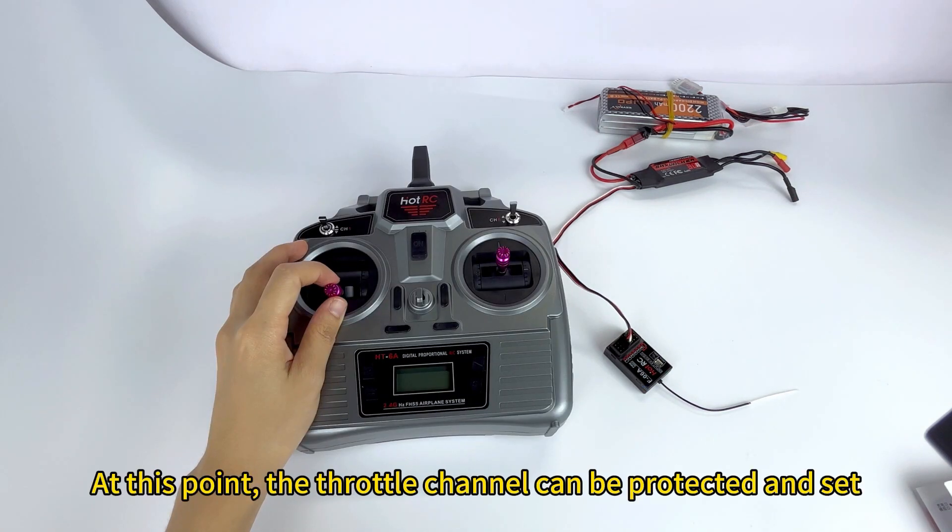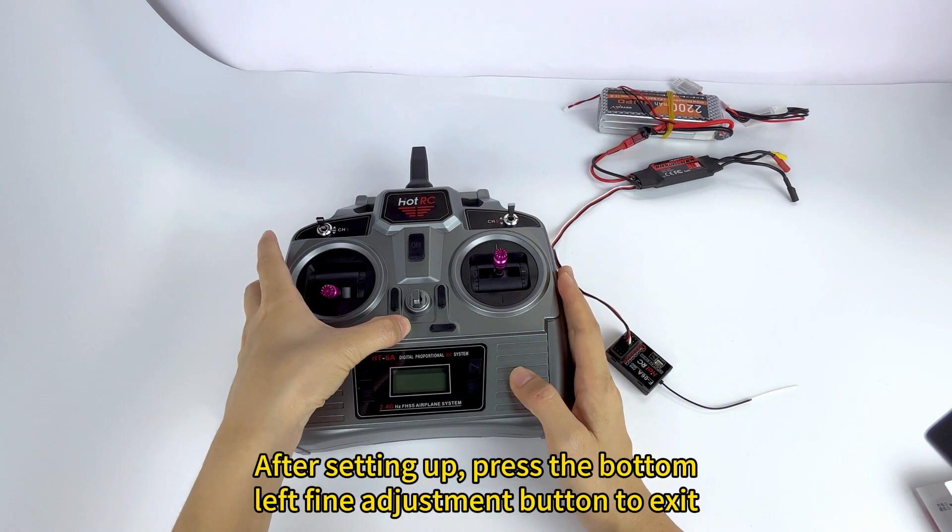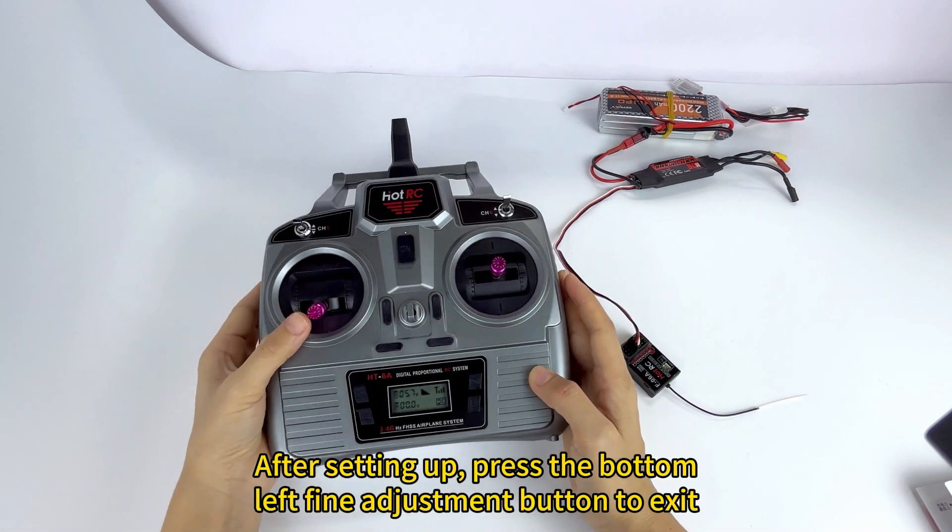At this point, the throttle channel protection value can be set. Turn the throttle to the bottom position to set the desired protection value. After setting up, press the fine adjustment button to exit.